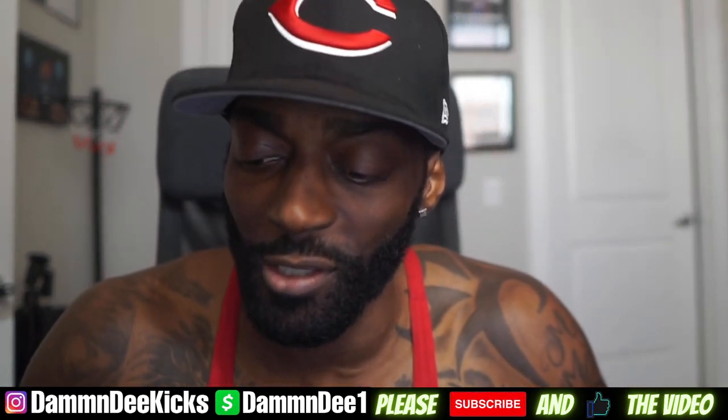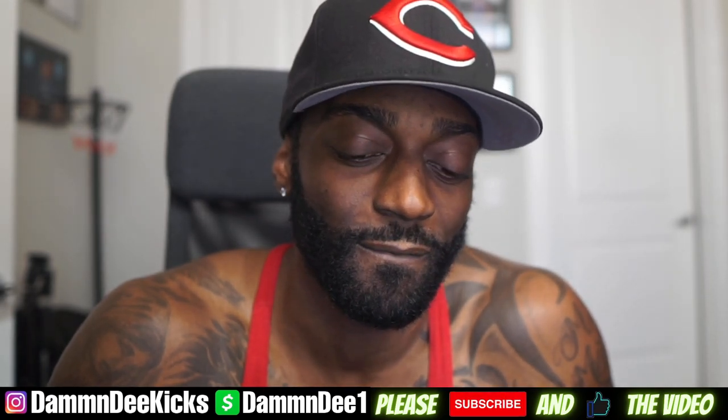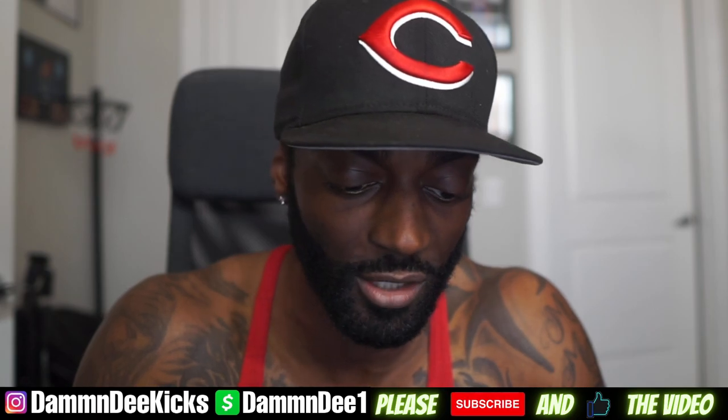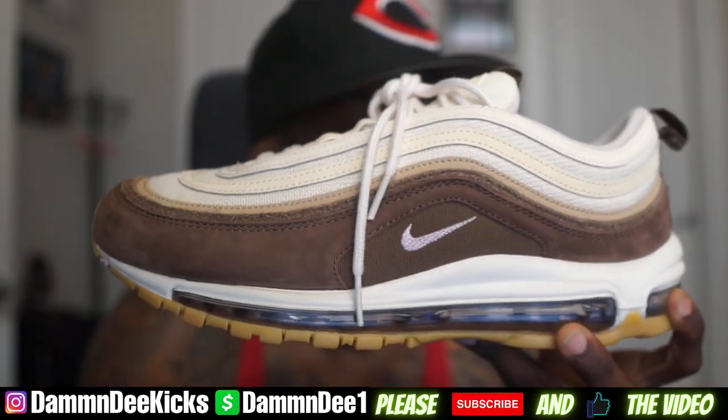I do like this shoe, and the only reason I'm hesitating is I don't think this shoe is gonna go on sale. I do want this shoe but I'm thinking — will it sit long enough to go on sale? But I do really like the shoe. Definitely good material. We got the Air Max 97.